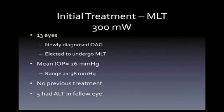Initially, we didn't know what settings to use for micropulse laser therapy, so I started with 300 milliwatts of power. I looked at 13 eyes newly diagnosed with open-angle glaucoma. These patients elected to undergo micropulse laser therapy; the mean IOP was 26 mmHg with a range of 21 to 38 mmHg. None had any previous treatment, although five had ALT in the fellow eye.